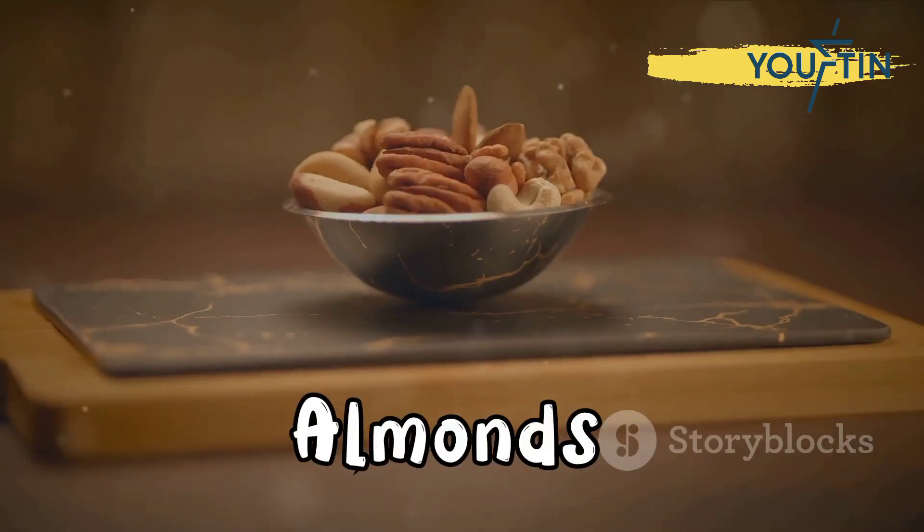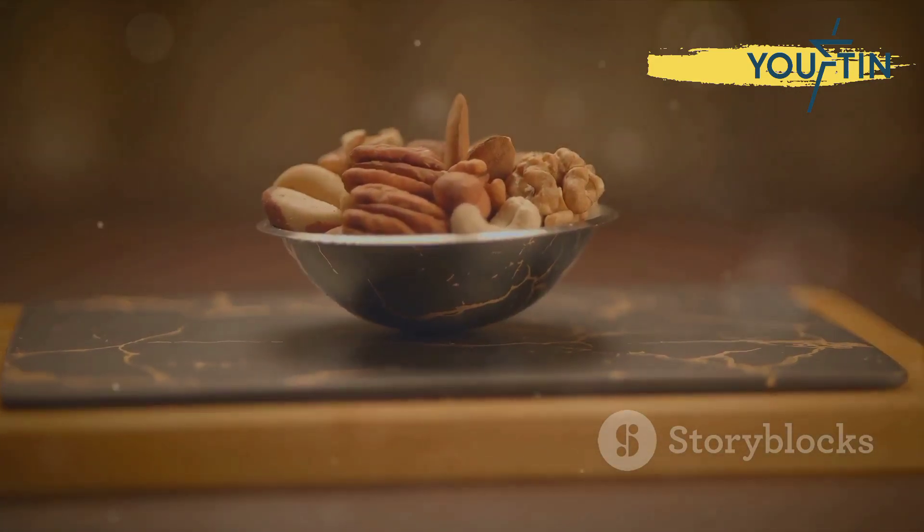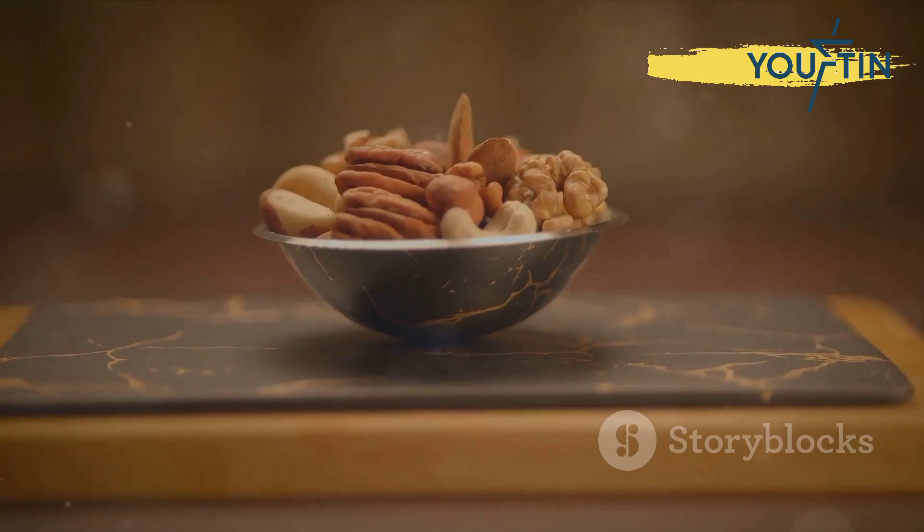Almonds are more than just a convenient snack. With 5.3 milligrams of iron per cup, they're a powerhouse, also offering a hefty 30 grams of protein.